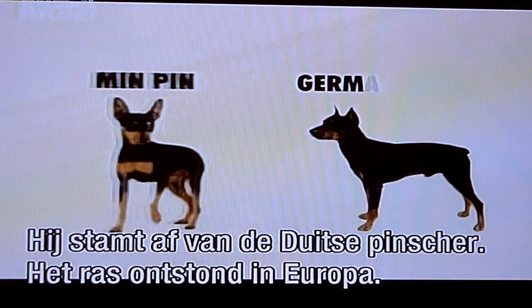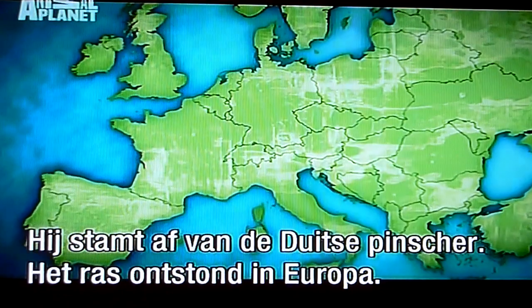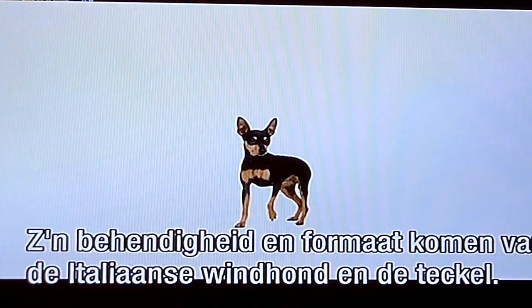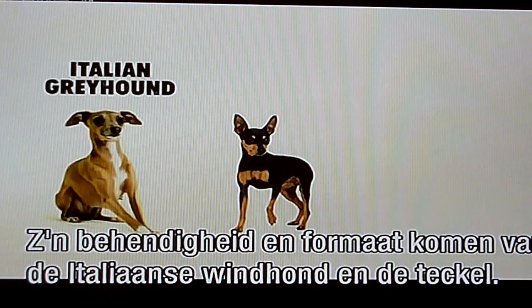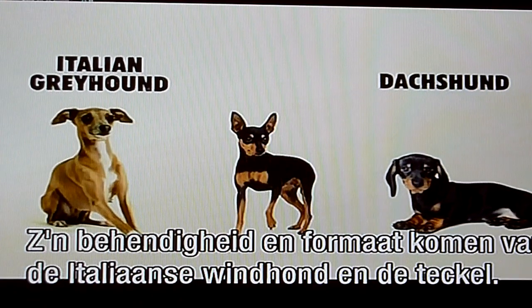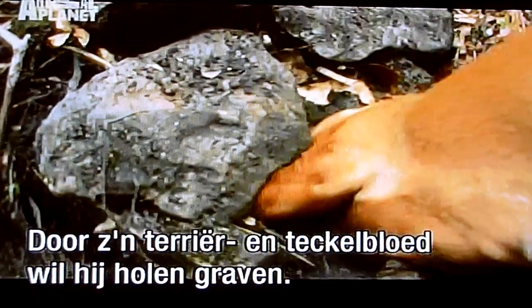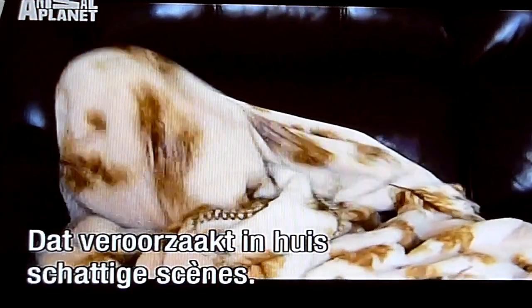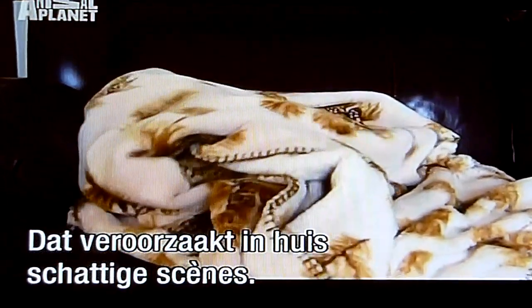Originally used for hunting small vermin, this tiny Pinscher has some Terrier in his blood. A descendant of the German Pinscher, the Min Pin got his start in Europe where he was called Zwerd Pinscher. His dexterity and small size were inherited from the Italian Greyhound and the Dachshund, but it's his Terrier and Dachshund roots that drive him to burrow, making for some endearing and amusing moments at home.